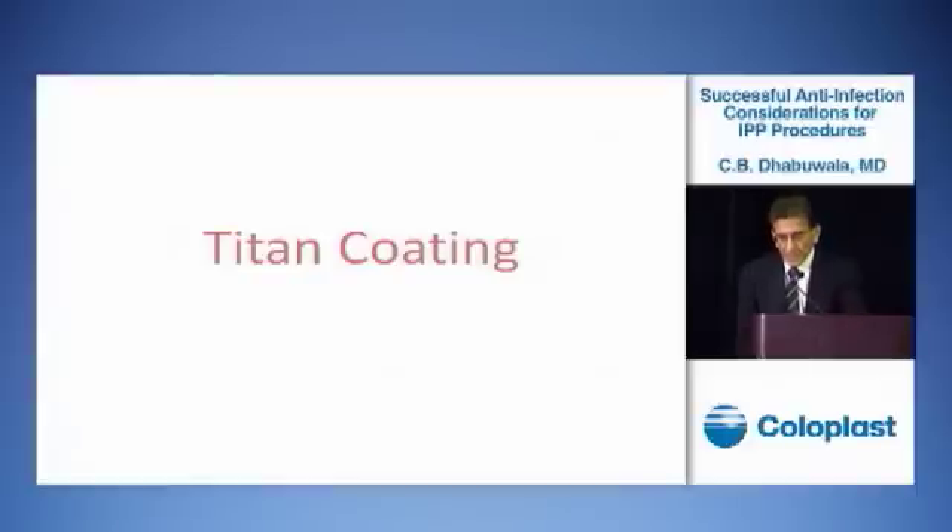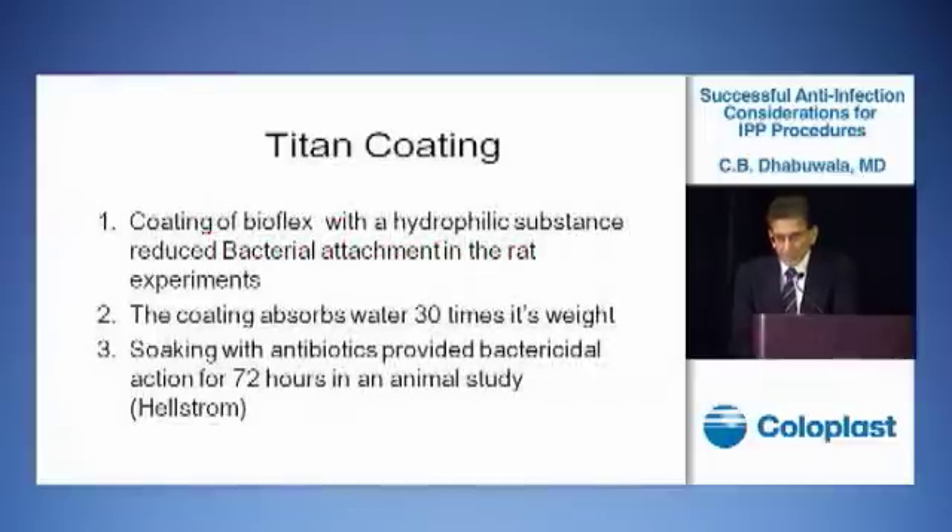The Titan coating is a PVP coating. When it comes in contact with water, the surface of the implant becomes hydrophilic. When the surface of an implant is hydrophilic, bacteria don't attach to the surface very readily. This coating is also like a sponge and absorbs water 30 times its weight. We can make use of this property to deliver antibiotic onto the surface of the implant to provide bactericidal effect. The PVP coating in itself is not bactericidal, but we can make it bactericidal by using antibiotics to coat the implant.